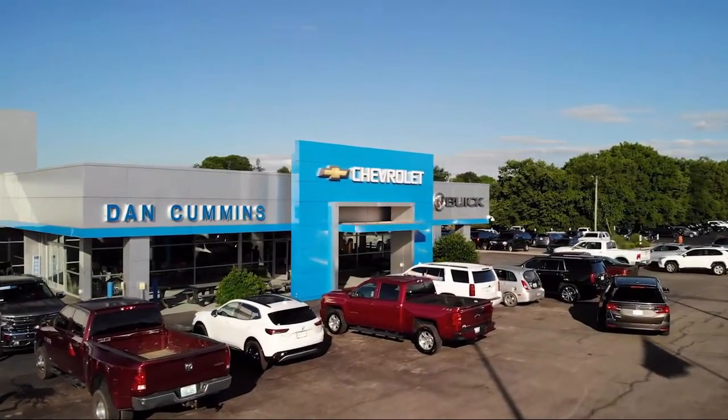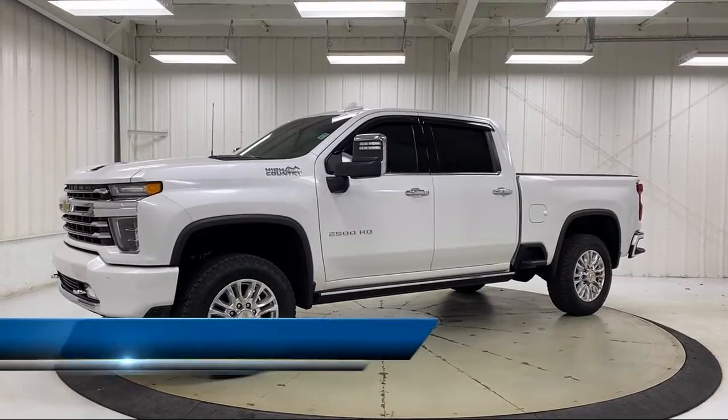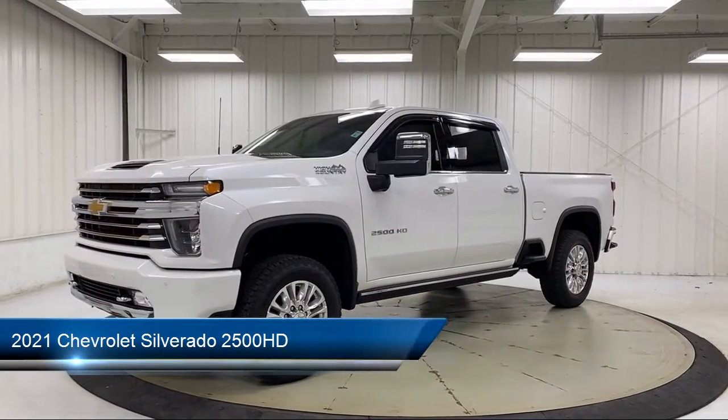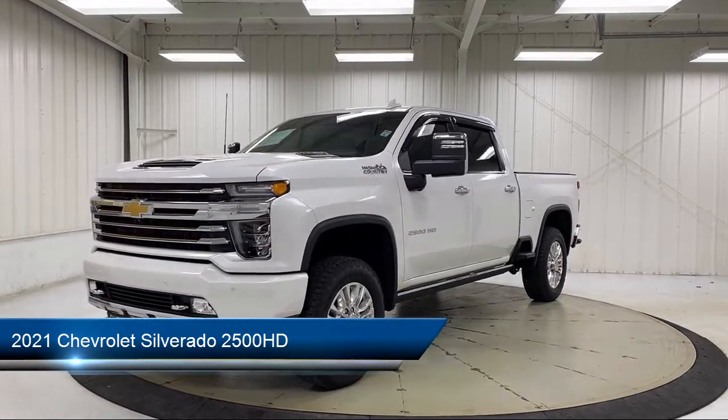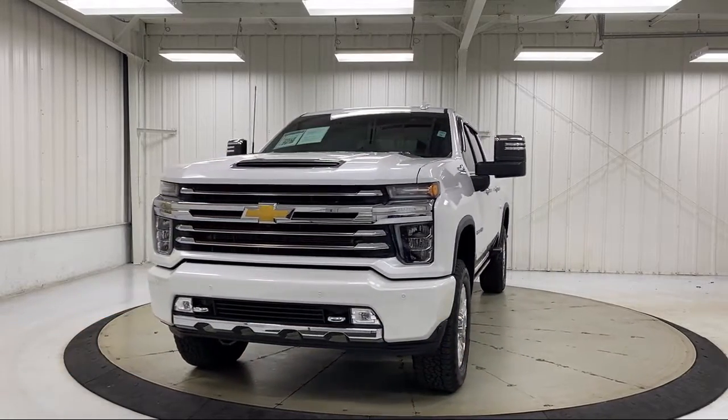Welcome to Dan Cummins Chevrolet Buick of Paris, and here's a look at another one of our great vehicles for sale. It comes equipped with Safety Package 2, Preferred Equipment Group 3LZ, Navigation, and 4G LTE.